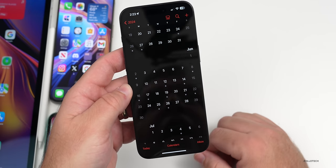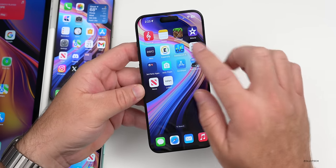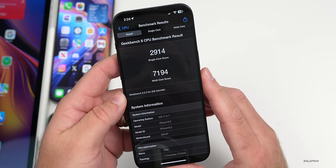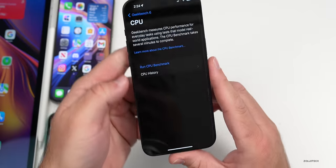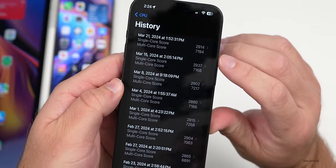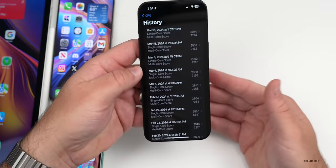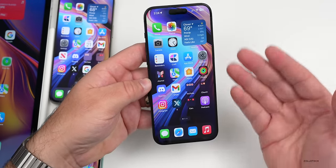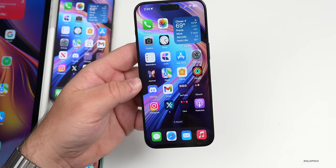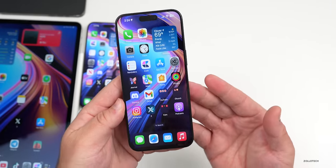As far as overall benchmarks, I ran those right after installing the update so they'll likely go up, but they're pretty good so far: 2,914 for single-core and 7,194 for multi-core. That's well within range of what we had this past weekend — it even beats 17.4 on multi-core — and I just installed it, so hopefully this improves even more. Let me know your experience in the comments below.